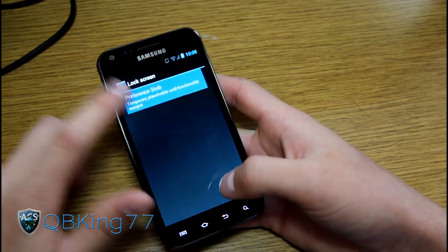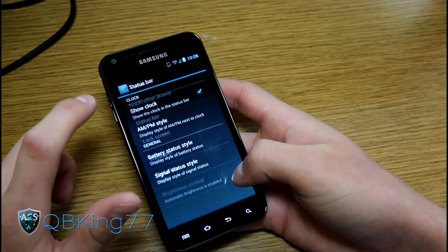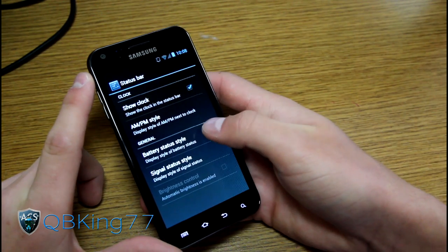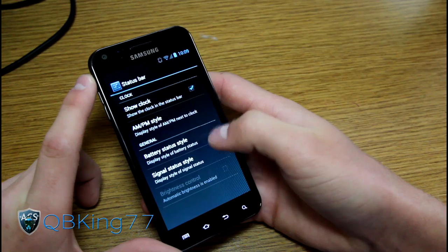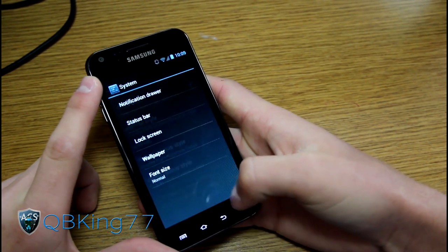Lock screen settings haven't been added yet — still a stub for different things. Under status bar, you've got AM clock, clock style, and battery status style. For battery status you can choose percentage, icon, or hidden. You also have signal status options, including text display.